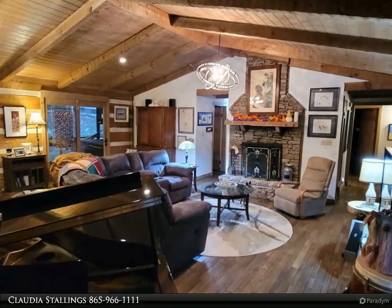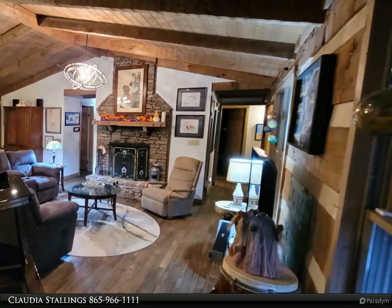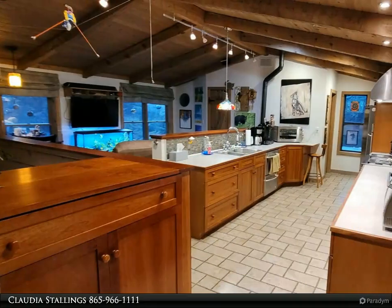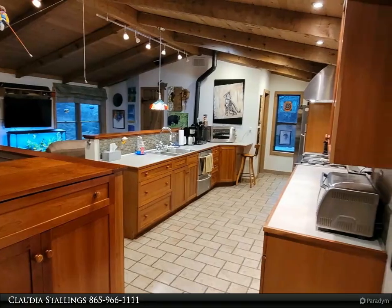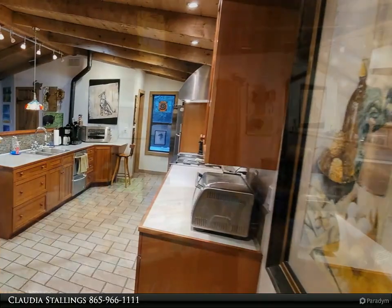No log home is complete without a great room with a vaulted ceiling, hardwood floors, and a stacked stone fireplace. The updated kitchen offers commercial-grade appliances including a gas stovetop and a unique two-drawer dishwasher.